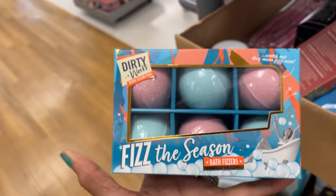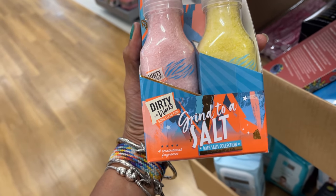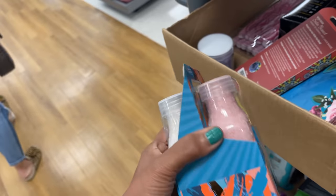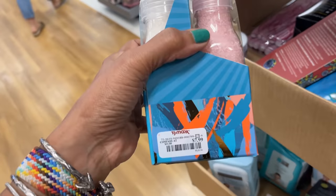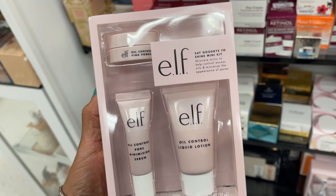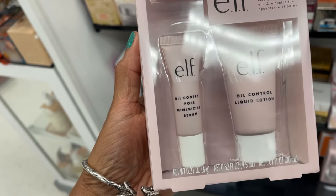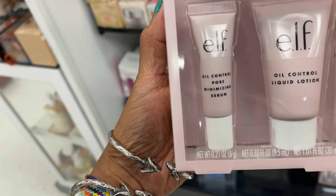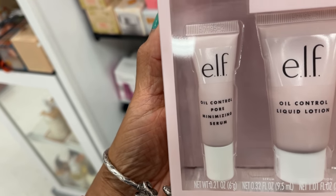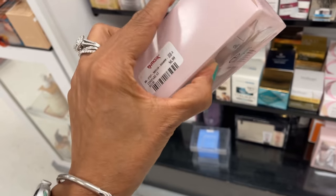This is the Dirty Works Grind to a Salt bad salt collection — you get four in the pack for $8. This is ELF Say Goodbye to Shine mini kit: oil control pore minimizing serum, oil control liquid lotion, and pink powder. How much is this? $7.